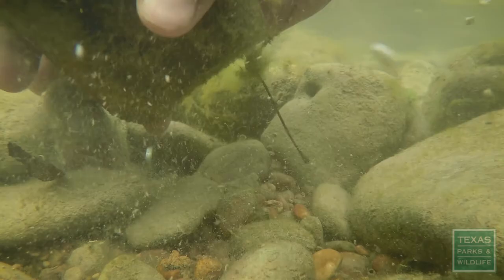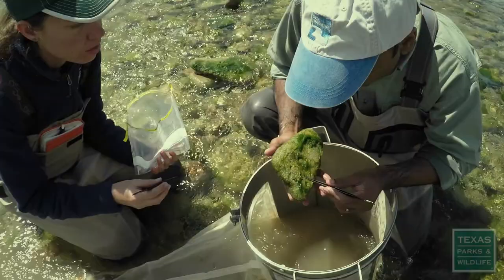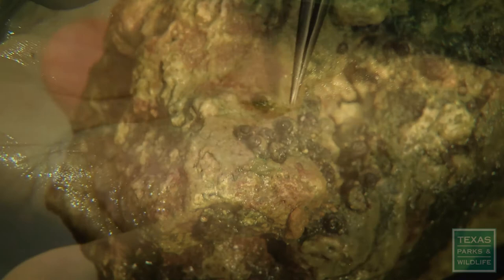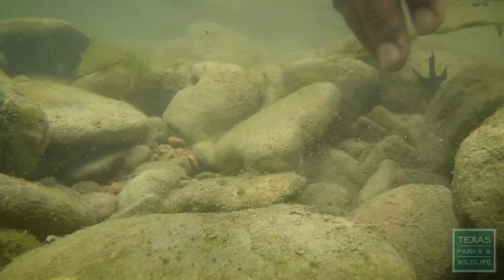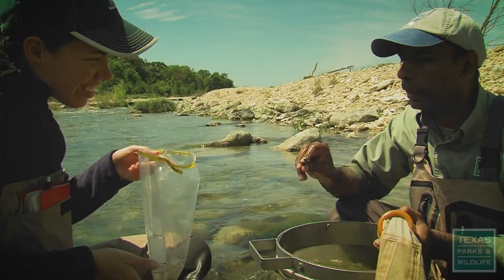You're going to find tons of bugs out here — most of them in the nymph stage or larval stage. There are case builders right here, a whole bunch of them. And look at this — there's a stonefly! That's the biggest hellgrammite we've had for today!